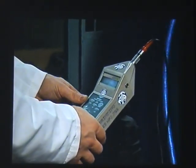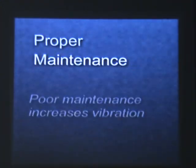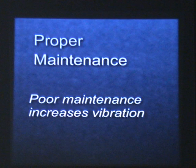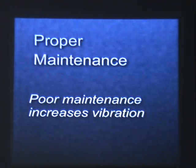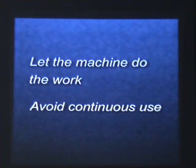Although vibration is inherent in the cutting and grinding process, damage can be minimised. Proper training helps you to use the machine safely and efficiently, reducing vibration and the time it takes to do the job. Proper maintenance is essential — even a machine with a low rating can produce dangerous vibration levels if incorrectly used or maintained. Let the machine do the work; don't force it. Avoid using the equipment continuously for long periods — short bursts are better.